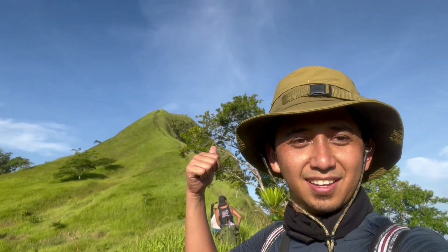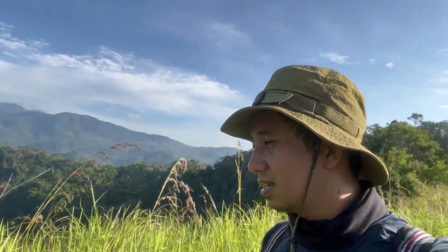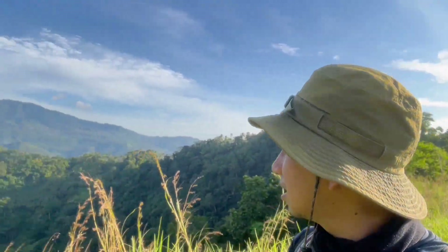May mga naunang hikers. So welcome to Mount Mambutig! Ito yung trail na dinaanan natin kanina — yung mga ridges na yan, si Babu na mga ridges na yan.